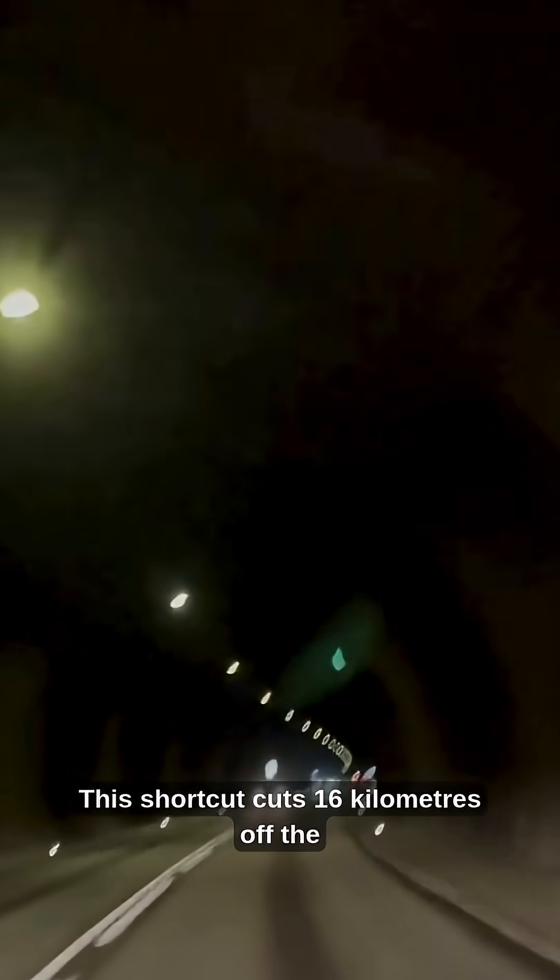Before the tunnel, drivers had to brave a 21-kilometer mountain pass, often closed in winter. This shortcut cuts 16 kilometers off the route.